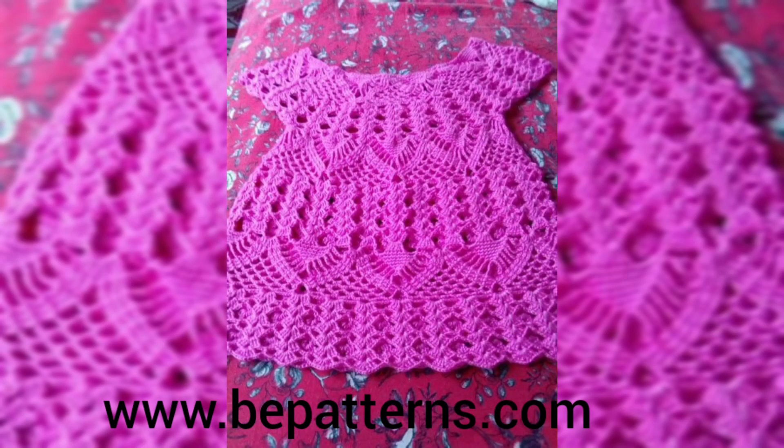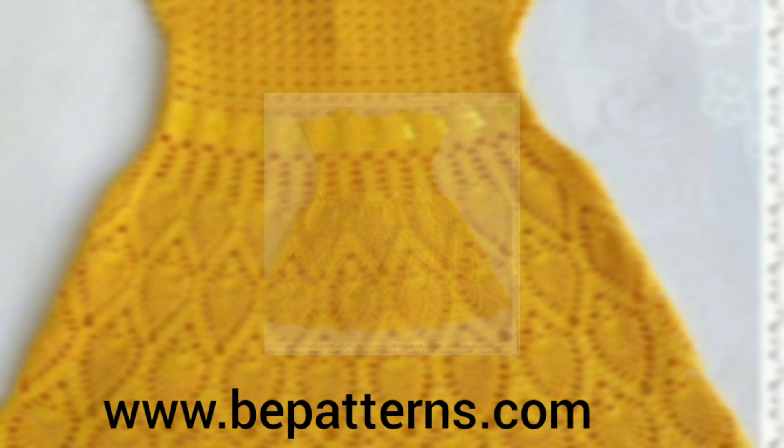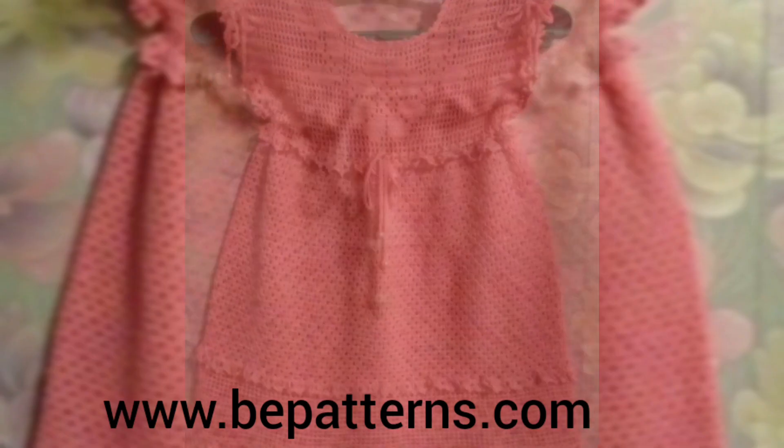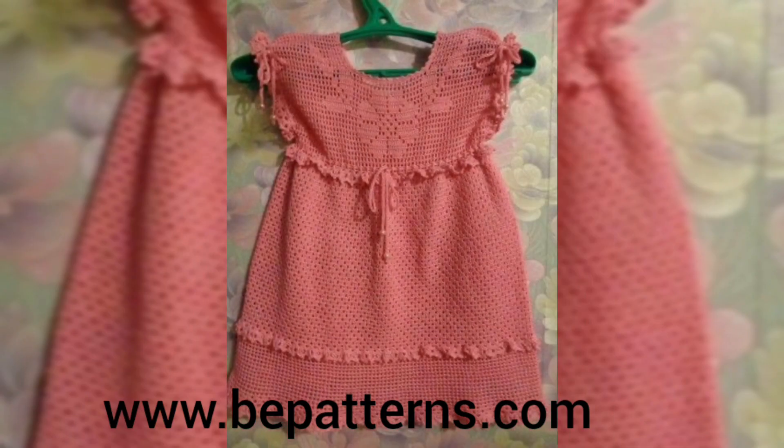Assalamu Alaikum to all my dear YouTube families. Welcome back to my channel Fatima's Crochet. Welcome back to my another new video. I hope you all are fine. Alhamdulillah, I'm also fine.